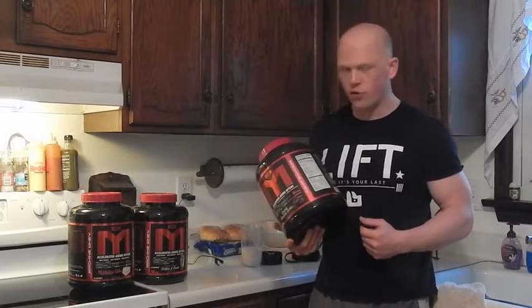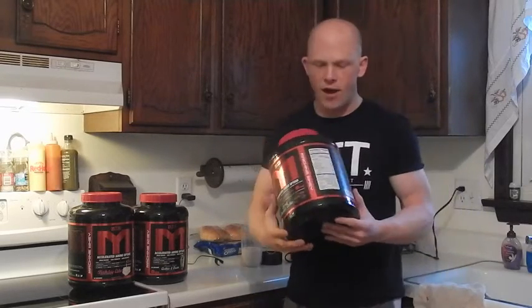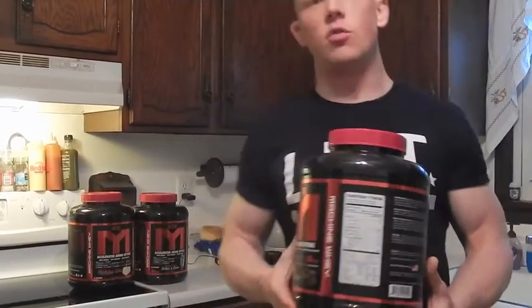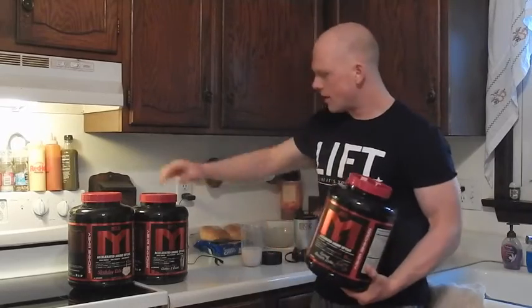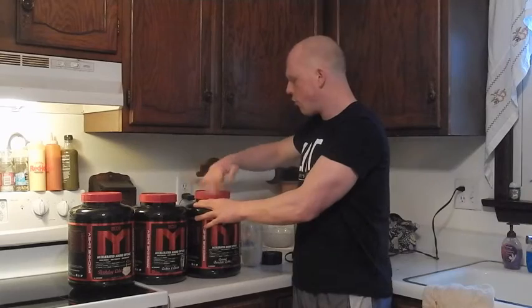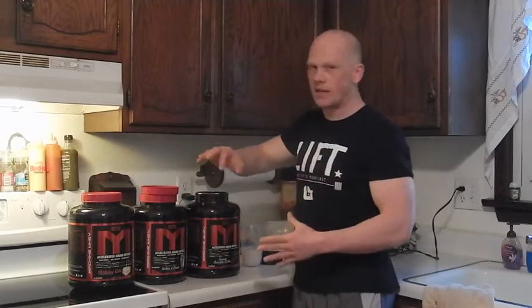Each serving with this: 130 calories, 2 grams of fat, 2 grams of carbs, 25 grams of protein. So you can see it's a little bit lower calorie than last month's peanut butter cookies and cream. Without further ado, let's get right to the basic taste test.